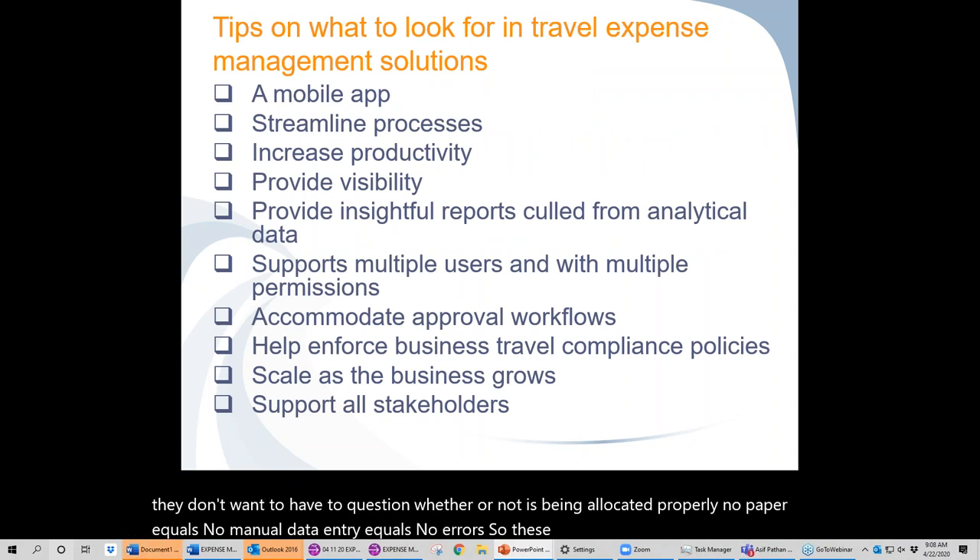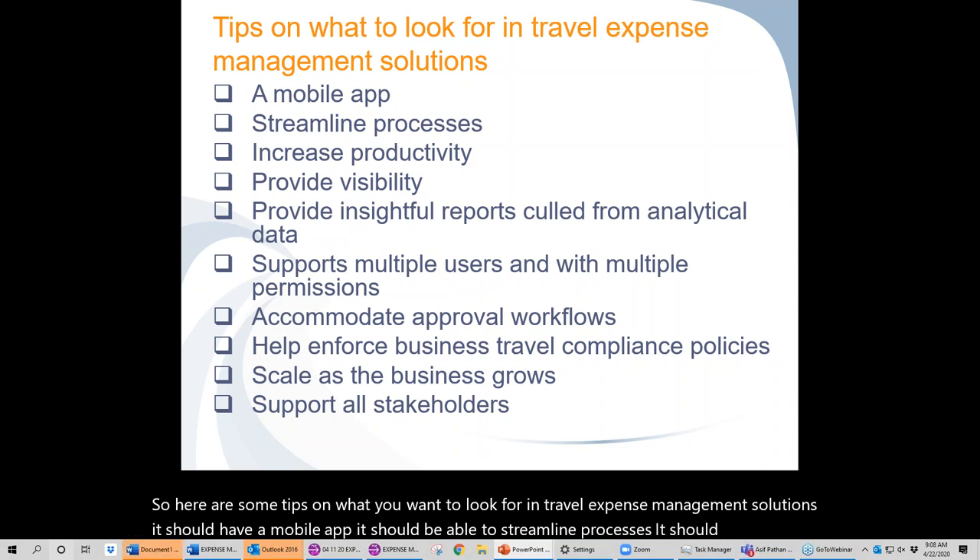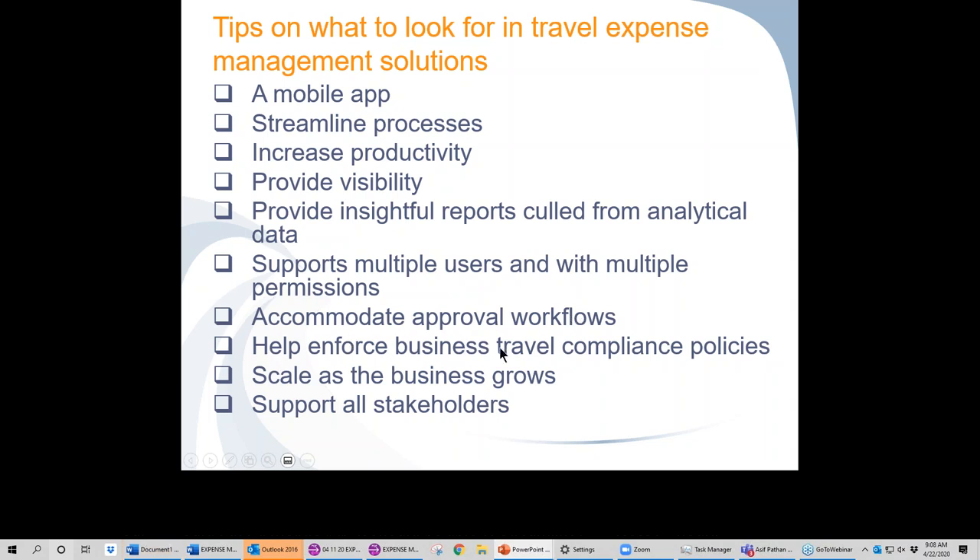Here are some tips on what to look for in travel expense management solutions: it should have a mobile app, streamline processes, increase productivity, provide visibility, provide insightful reports, support multiple users with multiple permissions, accommodate approval workflows, help enforce business travel compliance policies, scale as the business grows, and support all stakeholders — not just one group or another.